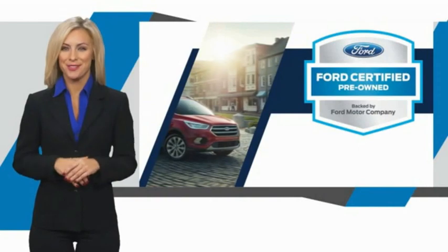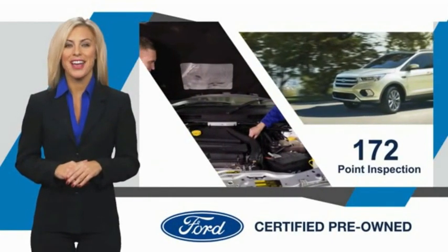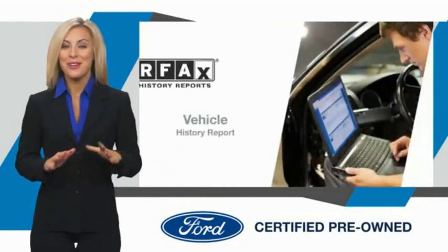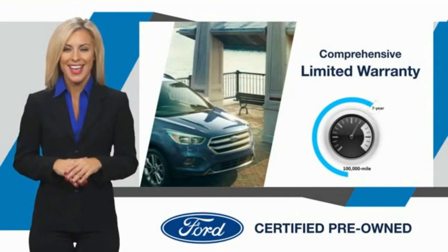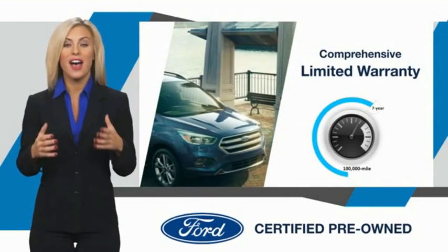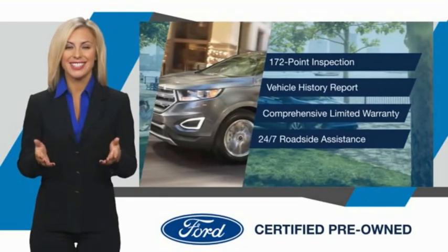This Ford Certified Pre-Owned vehicle has undergone a rigorous inspection by factory-trained technicians — we notice everything. Enjoy the confidence of the comprehensive limited warranty that offers coverage on more than five hundred components. Relax, it's covered. See your dealer for details.